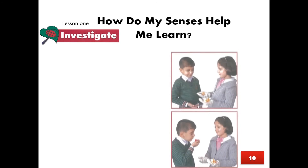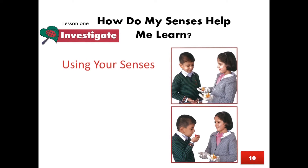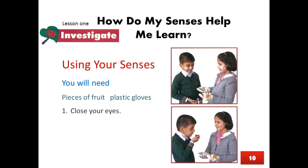Page 10, Lesson 1: How do my senses help me learn? Page 11, Investigate — Using your senses. You will need pieces of fruit and plastic gloves. Close your eyes, touch and smell, and take turns with your partner.